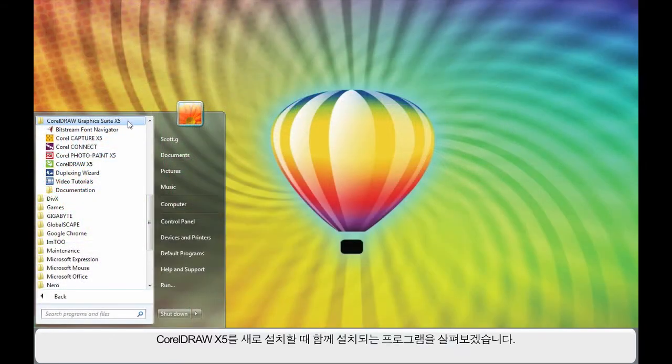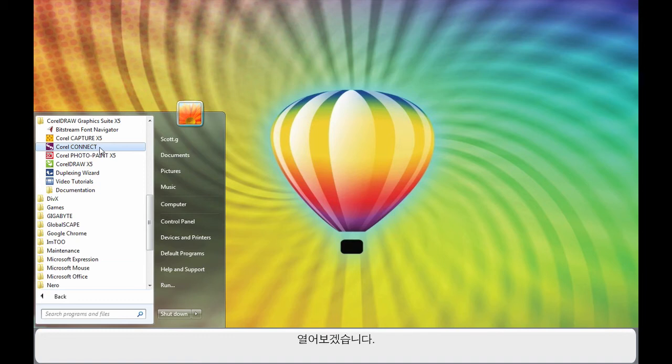Let's zoom in now on the computer screen for a quick overview. We've zoomed in on our computer screen to look at all of the programs that are installed when you install your new CorelDRAW X5. You can see the new video tutorials, new to this version, and the new Corel Connect — I'll quickly open that one for you.